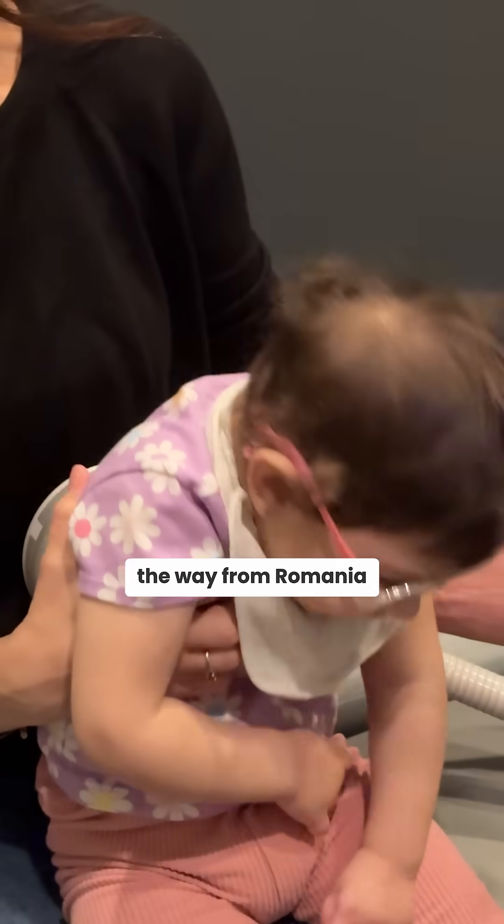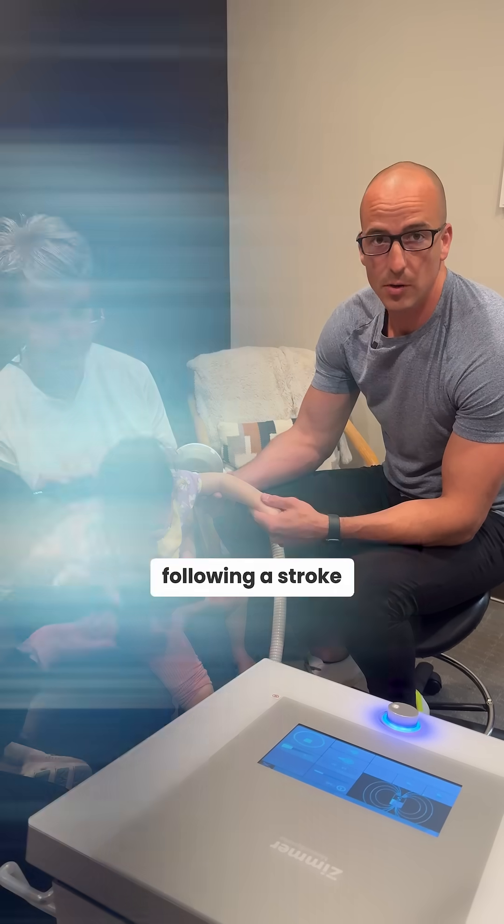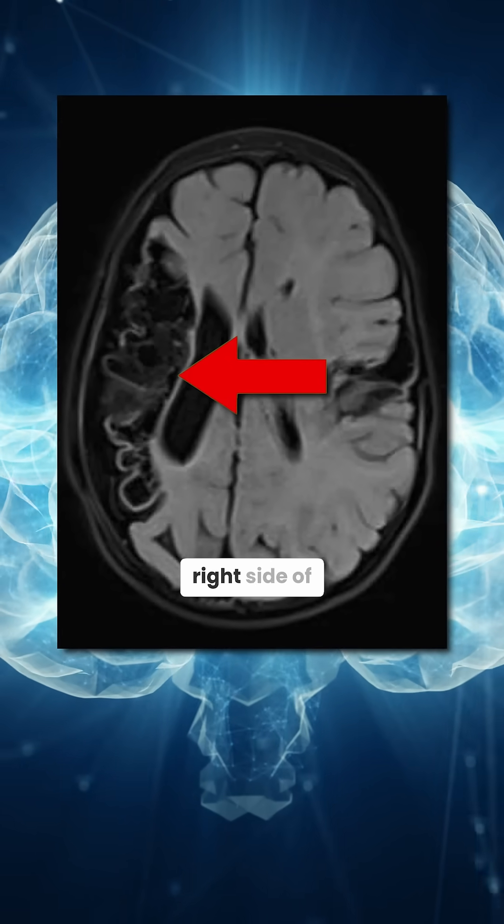The Stroke Girl came to us all the way from Romania to work on rehabbing movement following a stroke. The MRI shows a lot of damage to the right side of her brain.